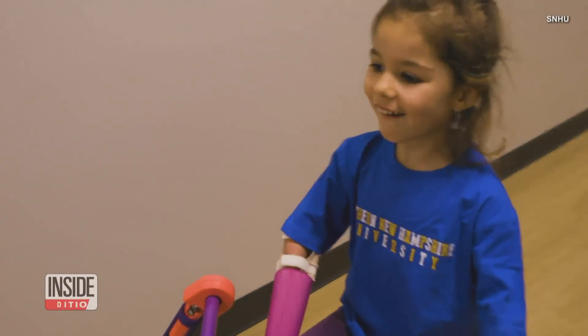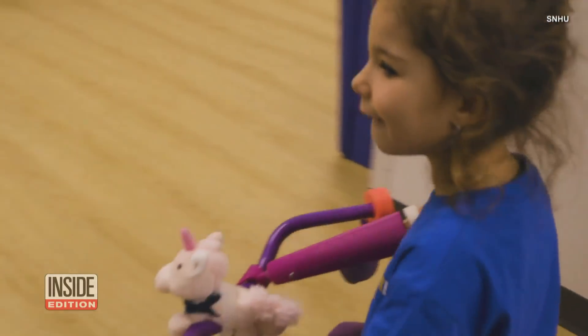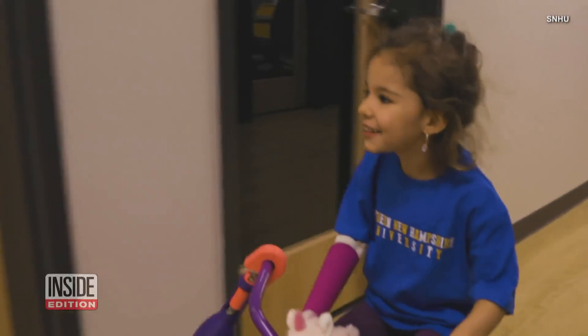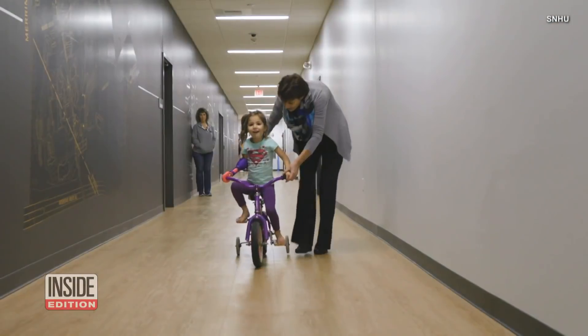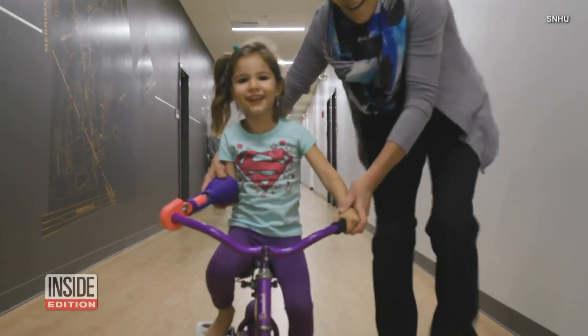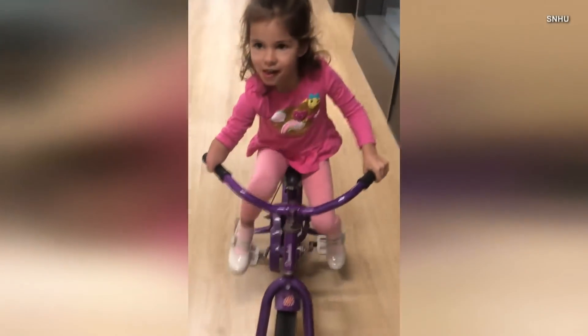Have you ever seen a little girl so happy to ride a bike? That's because Maggie Sloboda's favorite activity just got a lot easier, thanks to help from a local university. The four-year-old was born without the lower half of her right arm, and her family says it was becoming difficult for her to ride her bike.